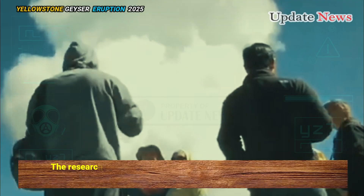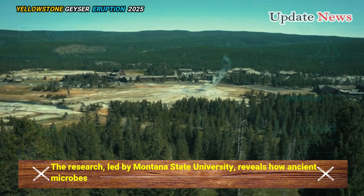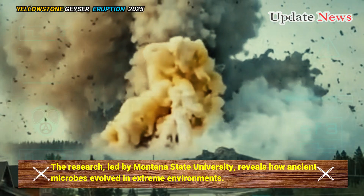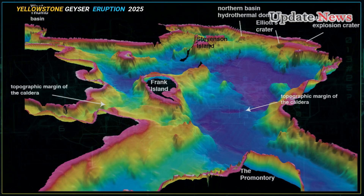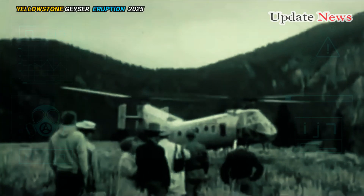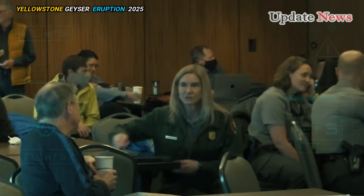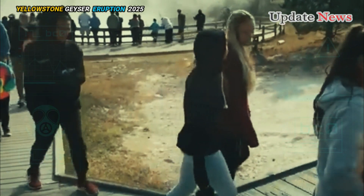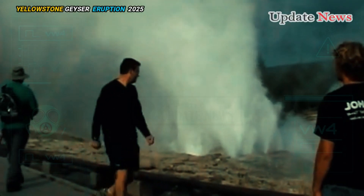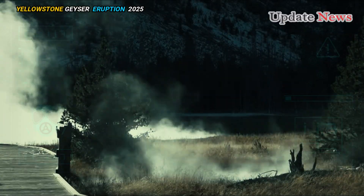The research, led by Montana State University, reveals how ancient microbes evolved in extreme environments, providing clues to the origins of life on our planet. For more than 20 years, Professor Bill Inskeep from Montana State University's Department of Land Resources and Environmental Sciences has been studying microorganisms living in the hot springs of Yellowstone National Park.